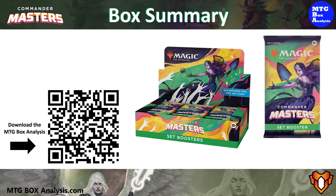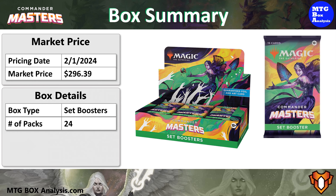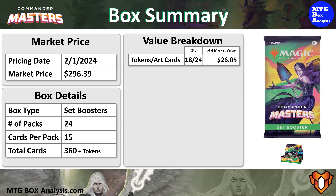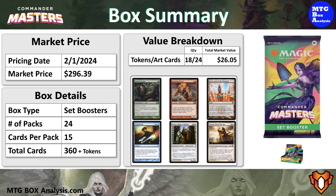So how did this box perform? The market price for this box as of February 1st is $296.39. The Commander Master's set booster box contains 24 packs, each with 15 cards, allowing you to see 360 cards plus tokens. The 18 tokens and 24 art cards that we pulled have a current market value of $26.05 combined, thanks mostly due to the signed Sliver Gravemother, valued at $7, which is the number 2 art card you can pull from the set. The 6 cards that we saw from the list were fair, but only have a combined value of $6.22.